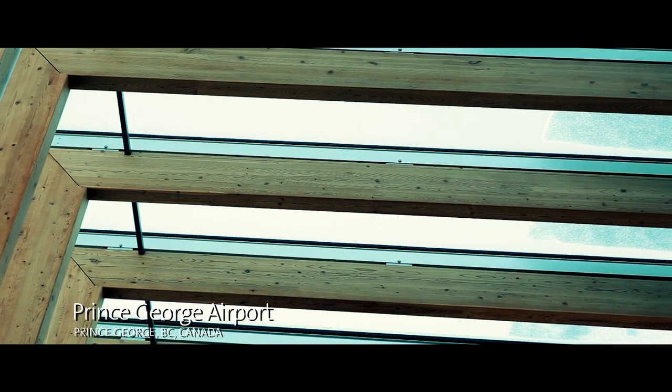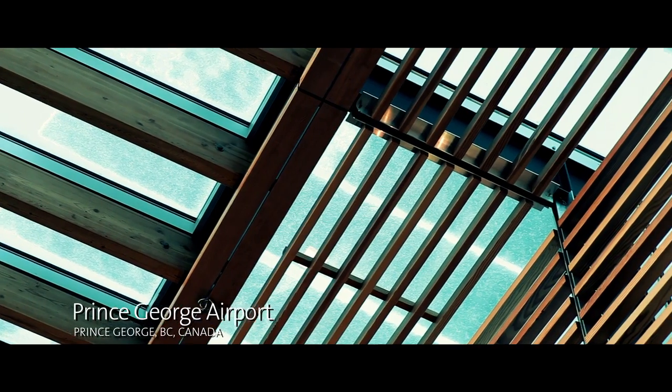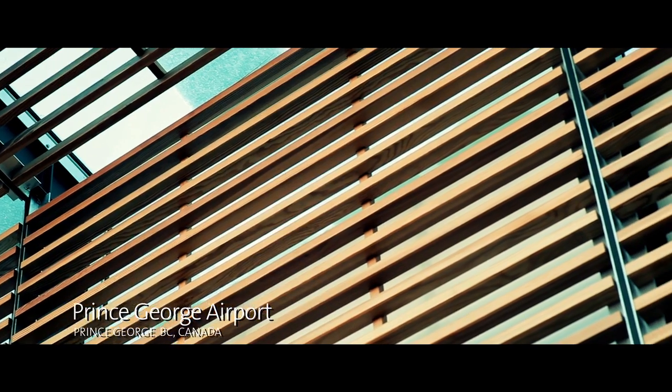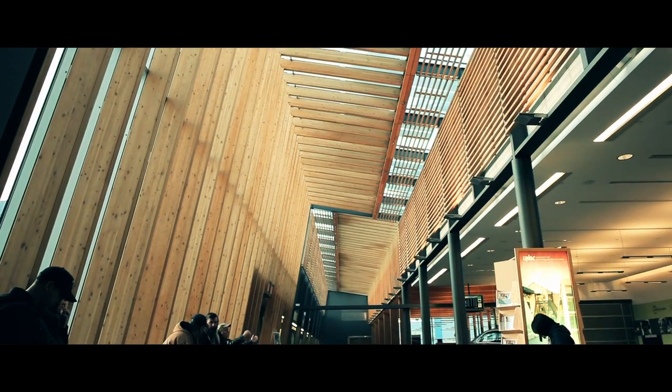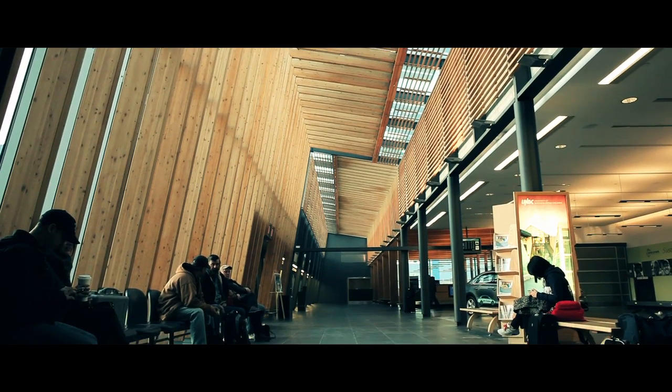And now all of a sudden we've got a material that's completely unique. Prince George Airport is a really important project for our firm because it was transformative in the way we realized how our work actually impacts the community.